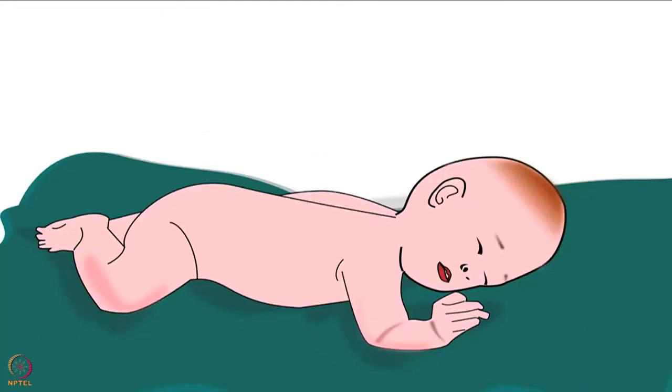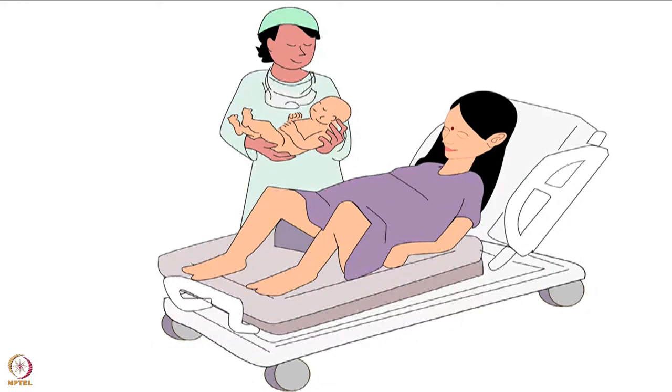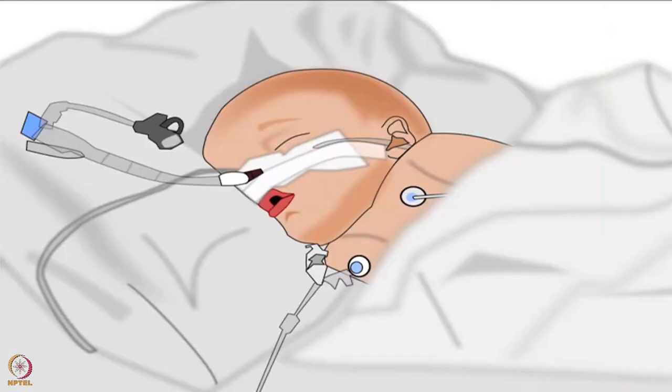It is to be noted that breast crawl can be done on full-term stable babies who are born either by natural delivery or by cesarean delivery, and who have cried well immediately after birth. Breast crawl is not performed on unstable babies with low birth weight, as they may suffer from respiratory problems like breathlessness.